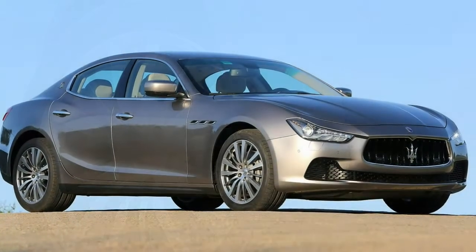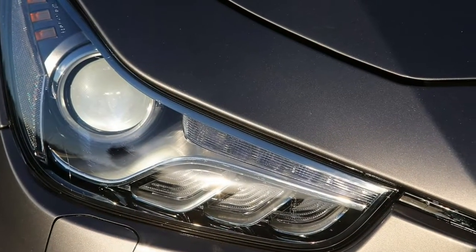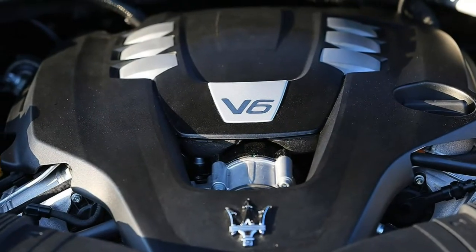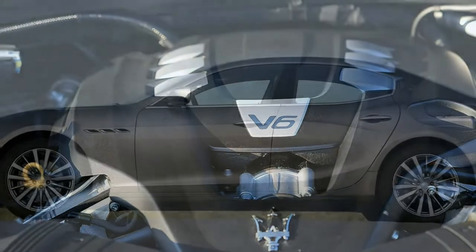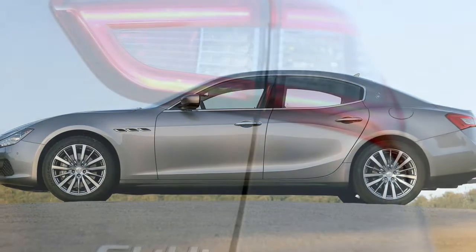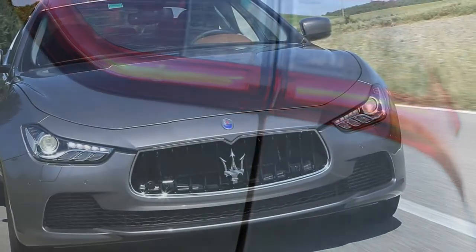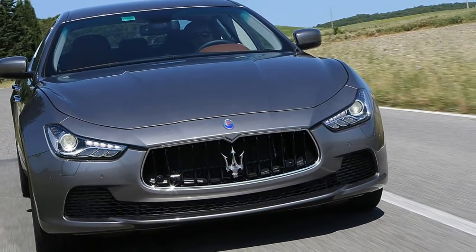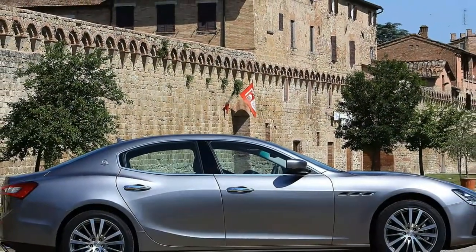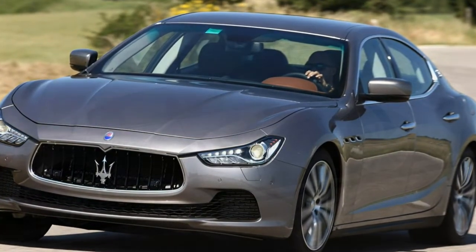The interior is plush in places, though some materials are disappointing. The dominating element of the cabin is the 8.4-inch touchscreen display in the center console, used for audio, climate, navigation, and telephone functions. It's bright and simple to use with clear graphics and a Garmin-based navigation interface, though we had some issues controlling streamed Bluetooth audio from an iPhone with consistency, and occasionally found some of the controls and menus a little counterintuitive.